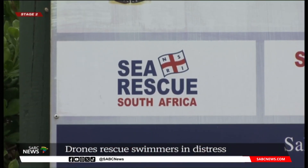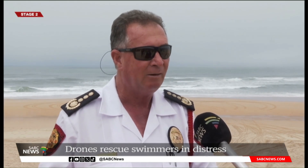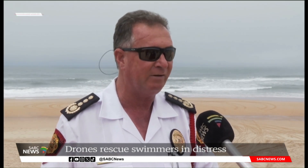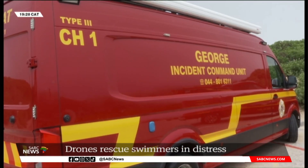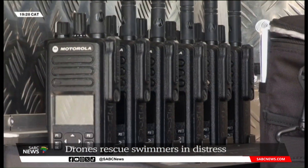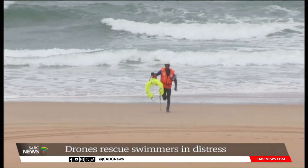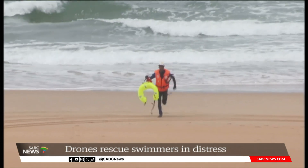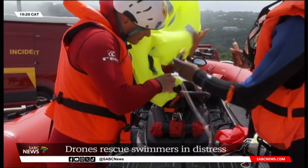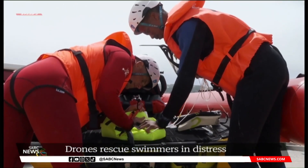We're lucky enough to have the NSRI with us. We normally stand at Dolphin's Point, pick everything up on camera, and then activate the drone with this device, so we can save more people and get faster to those in trouble. The rescue services currently have two of these innovative inflatable devices, and both are reusable.